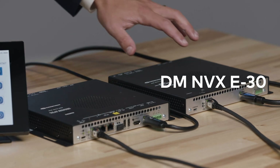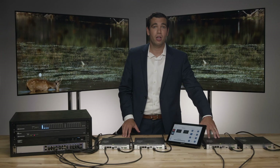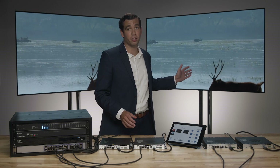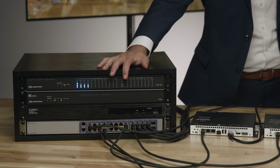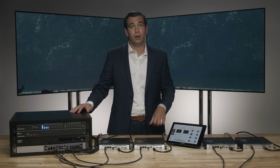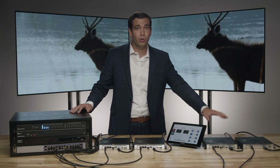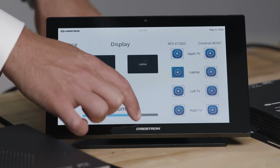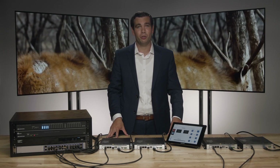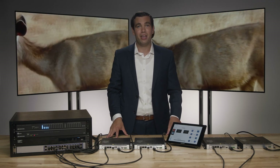In this demo, we have a DMNVX E30 and a DMNVX 360 configured as transmitters, connected to two laptops. To receive the stream and display the video, we have a DMNVX 363 and another DMNVX 360 configured as receivers, connected directly to the displays. All devices are connected to a standard 1-gigabit network switch and are controllable with a touch panel. Because of AES67 support, the audio can be received in either of the DSPs shown, allowing the designer to receive audio from any device on the network. From the touch panel, you can select audio from the transmitters or receivers and control the volume. DMNVX also supports a REST API, allowing simple integration with industry-standard control platforms.